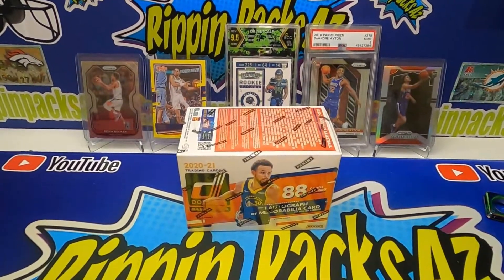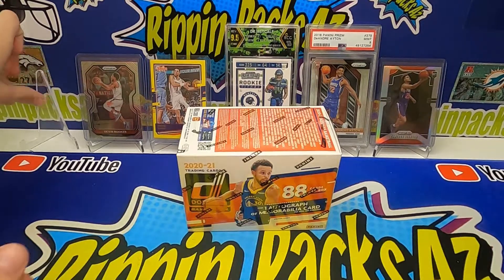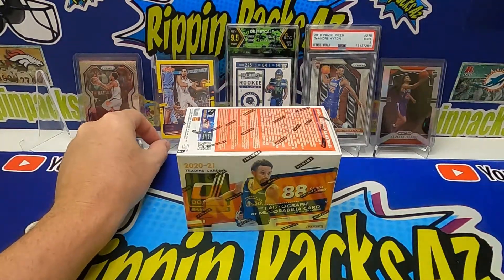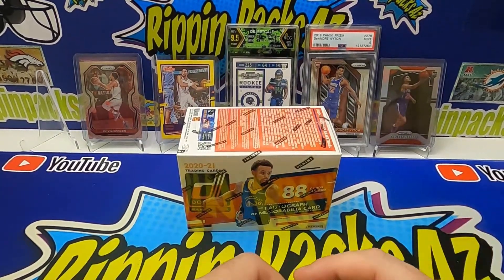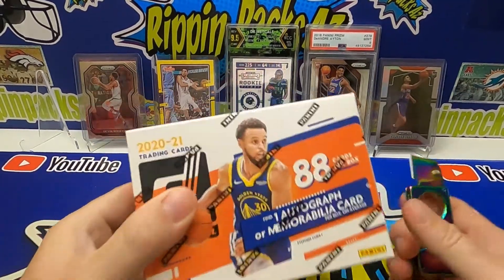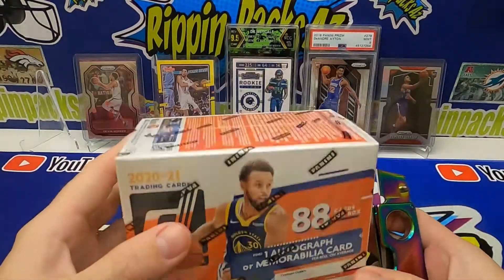What's up YouTube, welcome back to the studio here at Rip Impacts AZ. I'm with my main man Connor. It's NBA Finals time — we've got our Phoenix Suns one game ahead of the Milwaukee Bucks and Giannis. Today's game is Game 2, gonna be here in Arizona, so why not rip into some basketball? We got ourselves a Donruss blaster box — one auto or mem card per average, pretty cool.